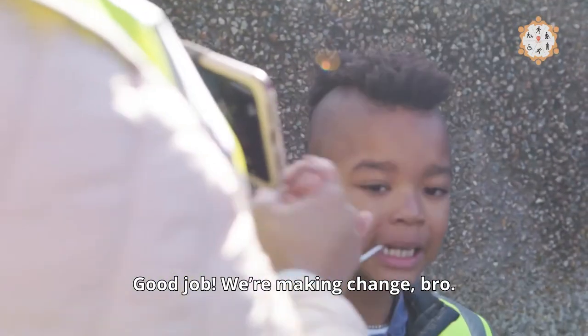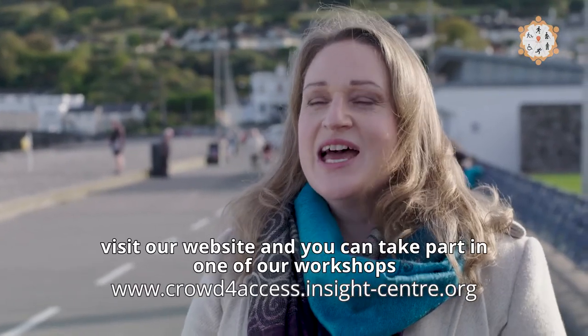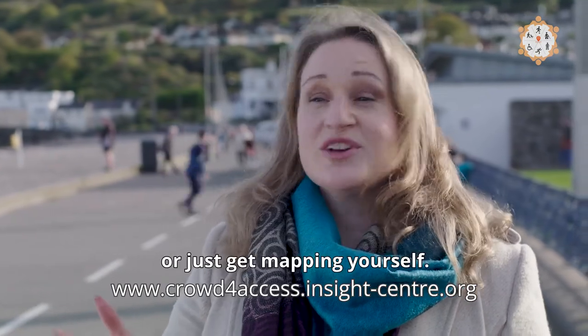Good job! To become a citizen scientist and get mapping, visit our website. You can take part in one of our workshops or just get mapping yourself.